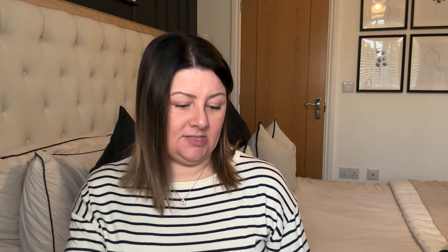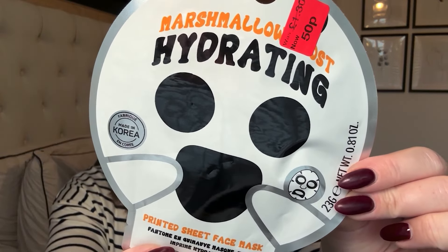Last thing — I picked this up for my daughter. I'm presuming it's been reduced after the Halloween period. It's a marshmallow hydrating printed sheet mask. I'd never seen a sheet mask that smells of marshmallows and that sounds like a great combination. Fifty pence — down from a pound — so I picked that up for Isla.